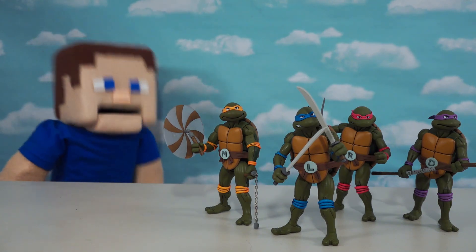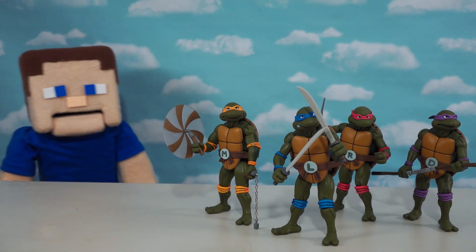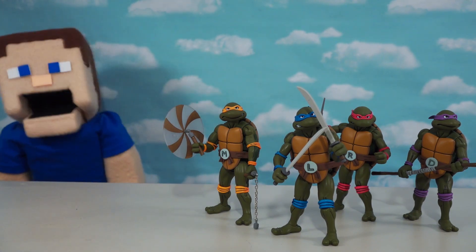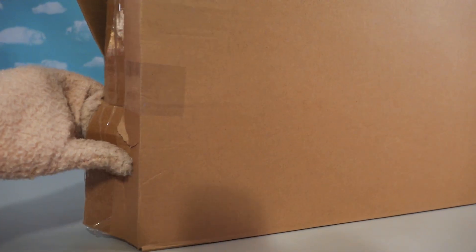Alright guys, as you know, we just love the NECA line of Ninja Turtles. They look fantastic. And if you've got the Turtles, you might say, hey, wait a minute — I need a playset for these things. Well, today we're gonna look at just that because we ordered this really awesome cool playset off the NECA website.